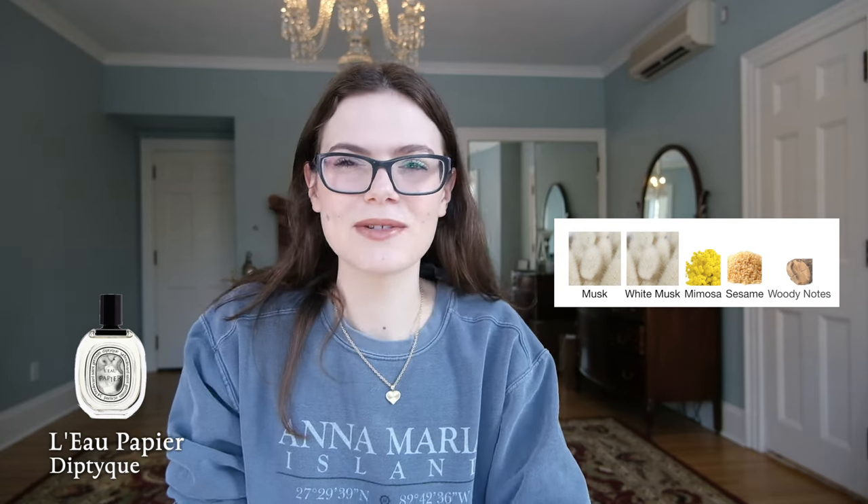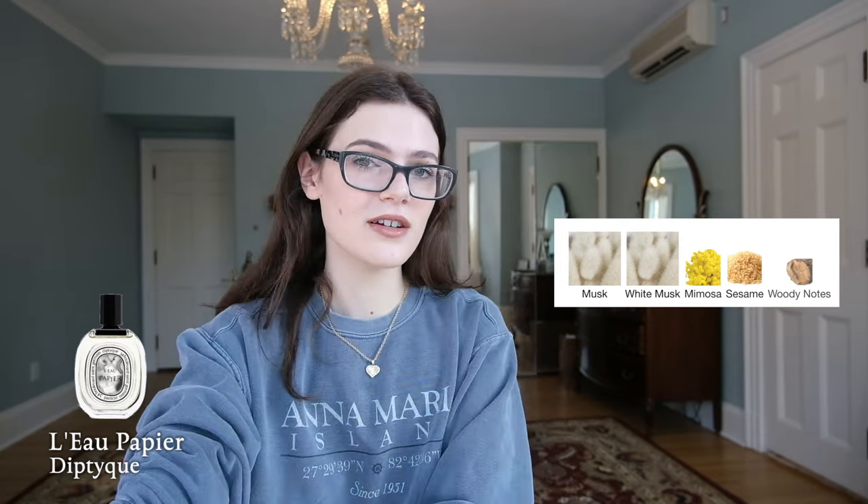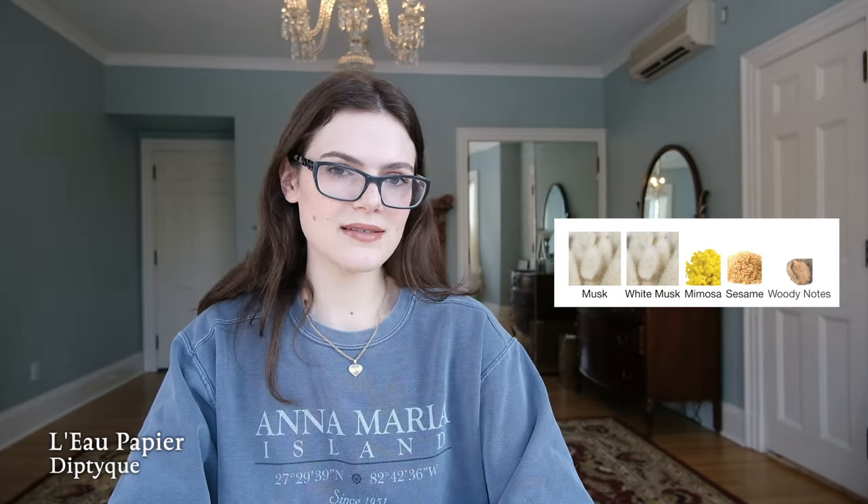It almost smells white, a little creamy — it's your skin but better. It feels like it enhances your skin. It's just very very good: simple, nice, easy, and you can layer it with anything. It's kind of like a body chemistry enhancer type of vibe.